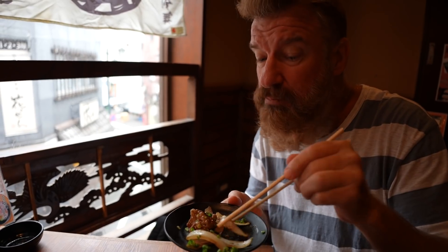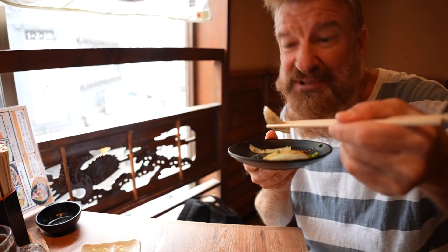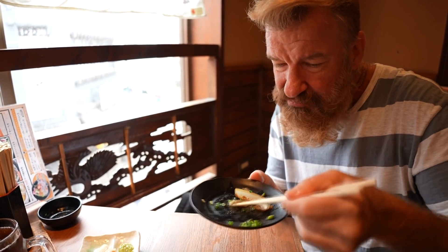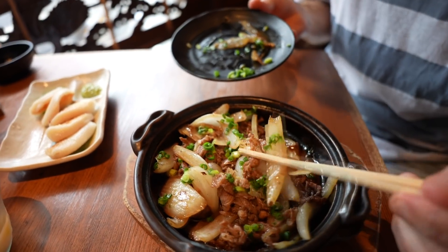Going in. Some sweet sauce. This is tasty. A little on the chewy side, but it's pretty darn tasty. I really like these grilled onions.